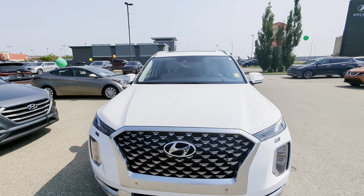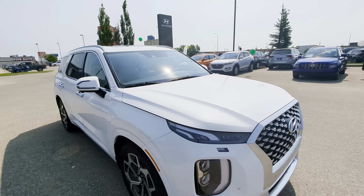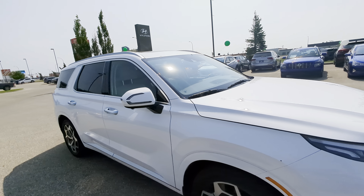Hey Maria, it's Kyle from Grand Prix Hyundai. We just spoke on the phone. Here is our 2021 Ultimate Calligraphy Palisade in stunning ice white.